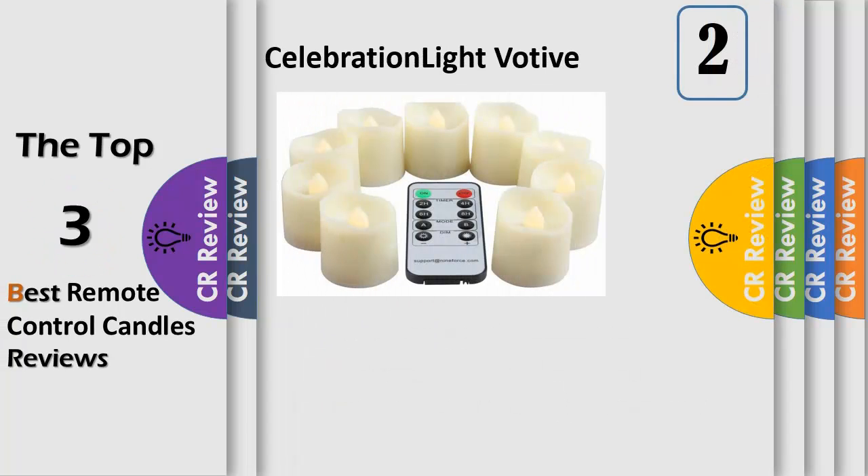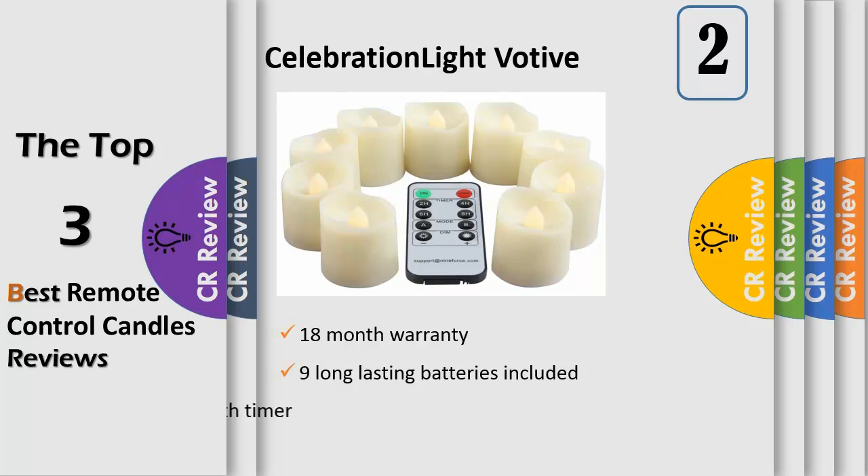Number 2: 9 long-lasting batteries included. The remote control tea lights are battery-operated candles with high-capacity CR2450 battery and low-energy LED bulbs. The votive realistic candle shines over 200 hours. Remote-controlled flameless candles with timer.